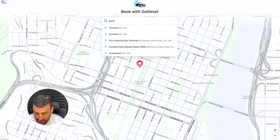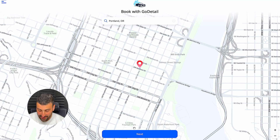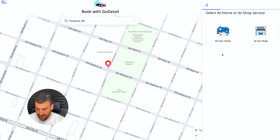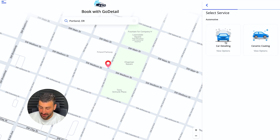When I send the client a link, here's exactly what they would see. I type in Portland, Oregon — which is where this guy's located — press next, then you have two options: either do it at home or at a shop. At home means you're a mobile detailer. Click next, and then you get car detailing or ceramic coating — I'll click car detailing.